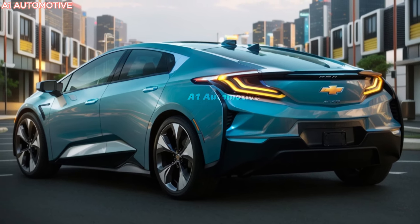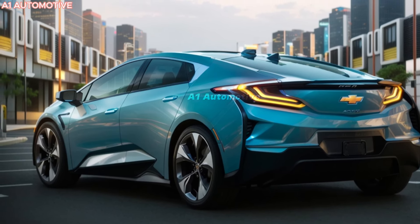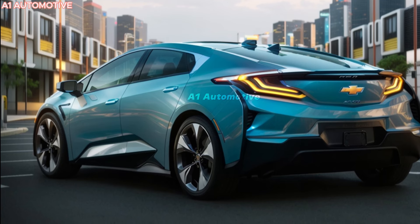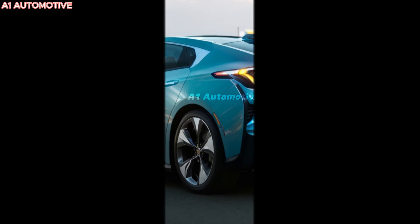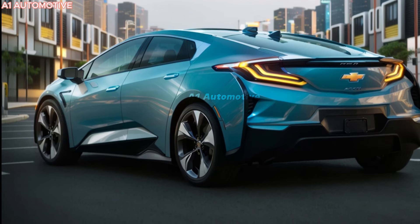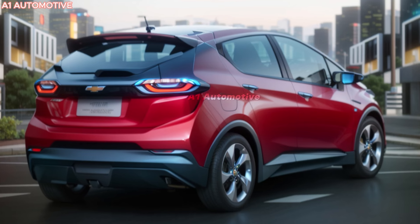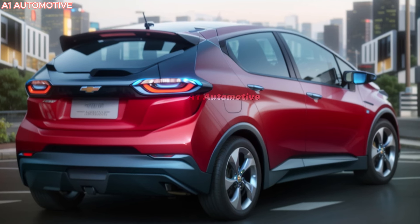The 2025 Chevrolet Volt is expected to hit dealerships in late 2024, just in time for the 2025 model year. Pre-orders are likely to begin earlier in the year, with early adopters eager to get their hands on this innovative hybrid. Pricing is expected to start at around $35,000, making it an affordable option for those looking to reduce their carbon footprint without sacrificing performance. The vehicle will be available in multiple trims, with higher-end models offering additional features and extended range capabilities, available across the United States and in select global markets.